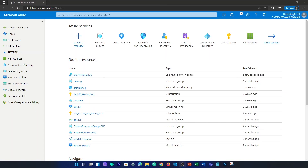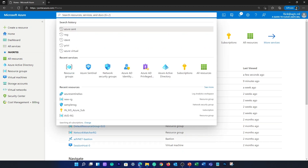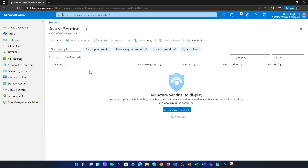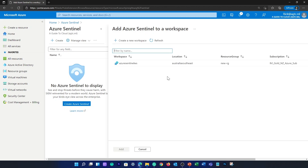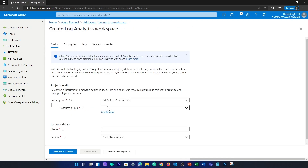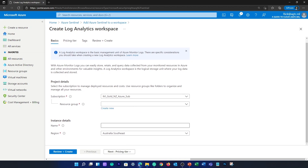Let me take you to the Azure portal to show you where you can find Azure Sentinel. You can go to the search box, type in Azure Sentinel and select Sentinel. If you don't have a workspace created, you can create one by clicking Create, providing the name of your Sentinel workspace and clicking Create a new workspace. I already have one workspace created. You can create one by selecting a resource group, providing a name and selecting a pricing tier.